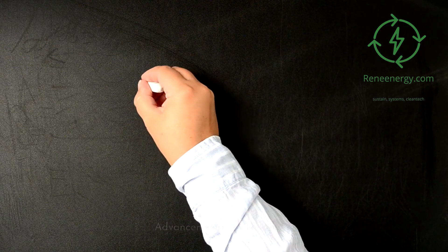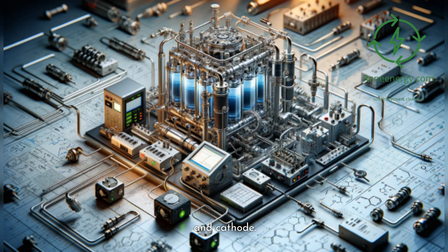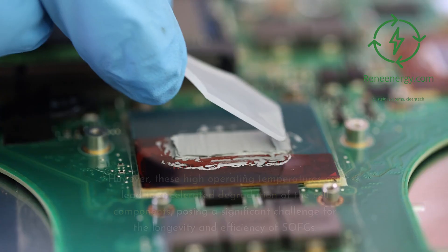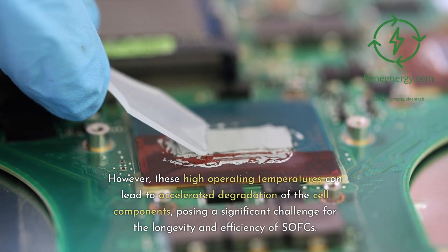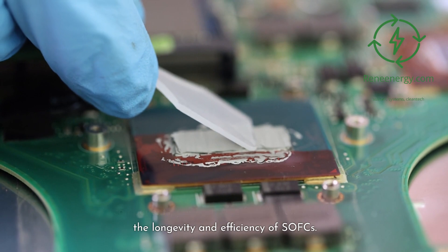Advancements in electrolytes. The electrolyte is a crucial component of solid oxide fuel cells, SOFCs, serving as the medium for oxygen ion conduction between the anode and cathode. Traditional SOFC electrolytes are made from ceramic materials, such as yttria-stabilized zirconia, YSZ, which offer excellent ionic conductivity at high temperatures. However, these high operating temperatures can lead to accelerated degradation of the cell components, posing a significant challenge for the longevity and efficiency of SOFCs.